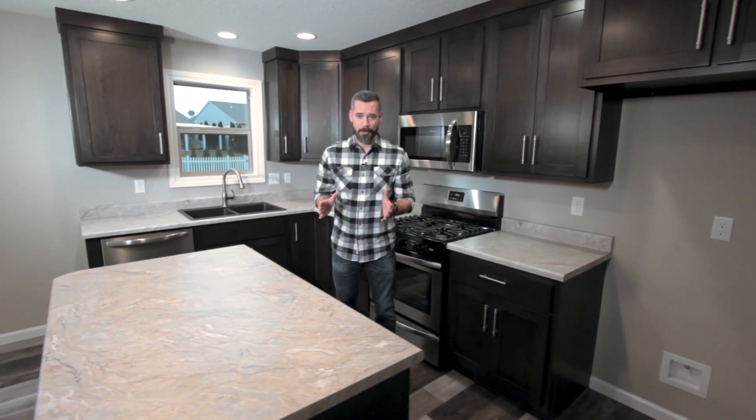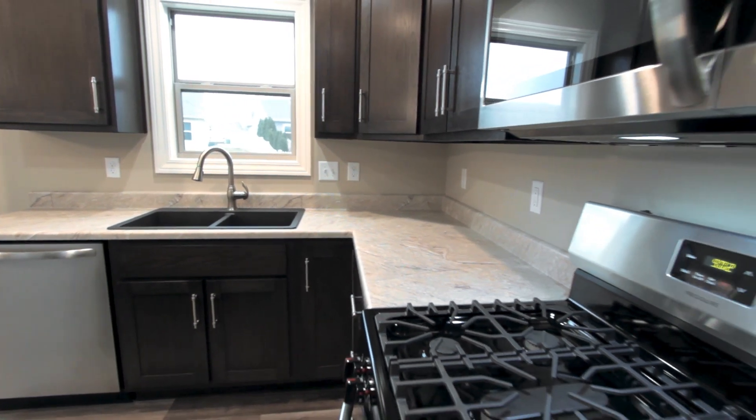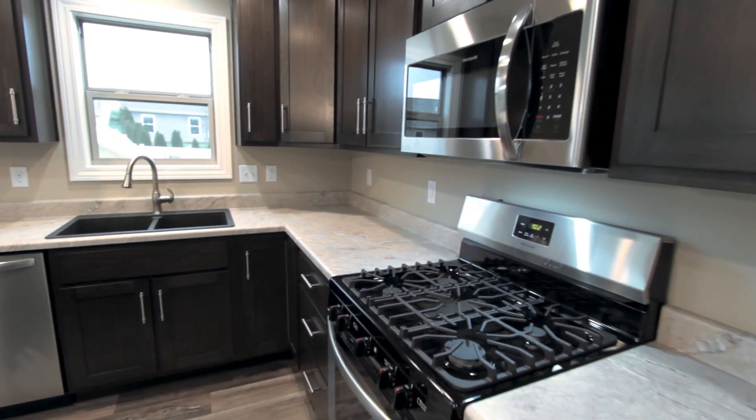Open concept homes make entertaining easier. You'll still be able to see and interact with your guests. The kitchen instantly becomes the focal point of this space — you won't miss out on any of the fun.